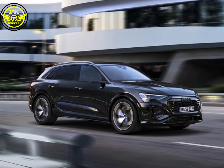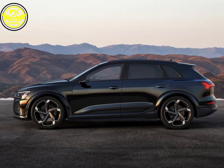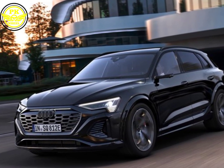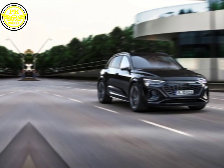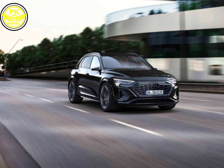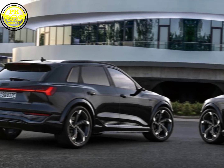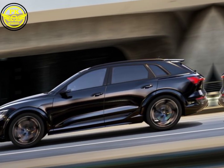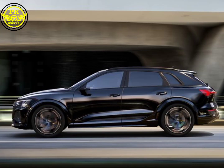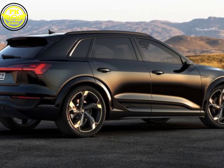The first thing that grabs your attention is the SQ8 e-tron's stunning silhouette. It's a sport-back SUV sculpted for speed, with a low-slung stance, taut lines, and a wide, aggressive grille. The signature single-frame grille gets an electric twist with a closed-off design, hinting at the silent power lurking beneath. Those sleek LED headlights with Matrix laser technology pierce the night, while the sport-back roofline tapers gracefully towards the rear, culminating in a spoiler that whispers 'I mean business.' And business it does, with muscular wheel arches housing 22-inch alloys — a true testament to Audi's blend of sportiness and sophistication.